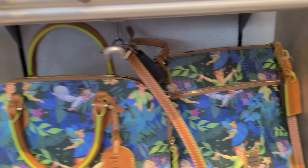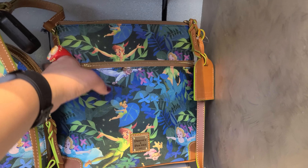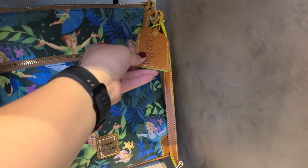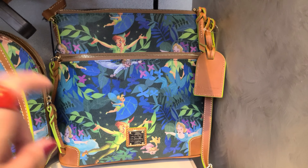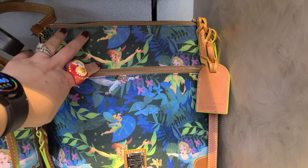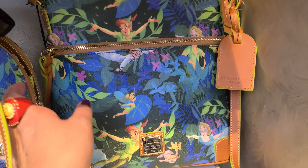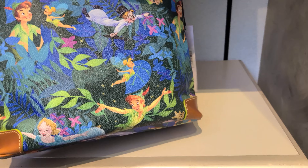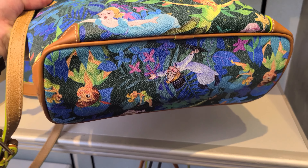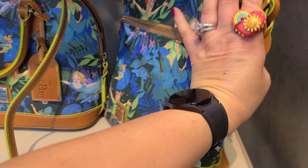First let's look at the crossbody bag. The crossbody has an exterior zipper pocket. It also comes with a hang tag which says Disney Peter Pan on it. The print features an all-over print with Peter, Tinkerbell, Wendy, Michael, and John, with lots of foliage and they're flying to Neverland.